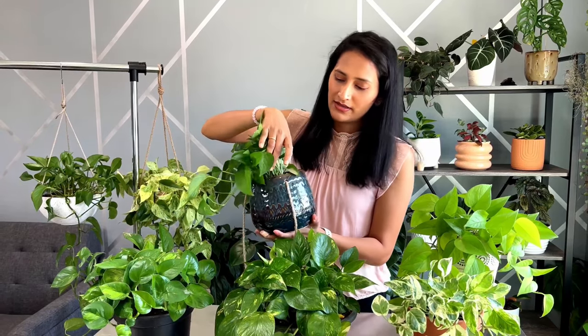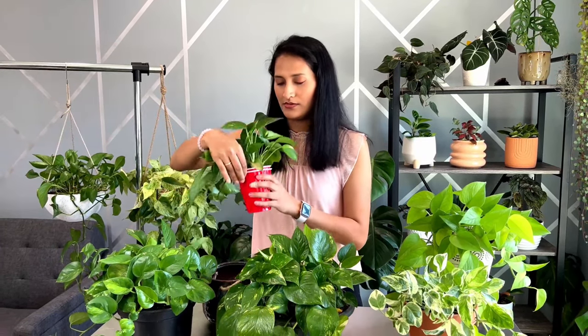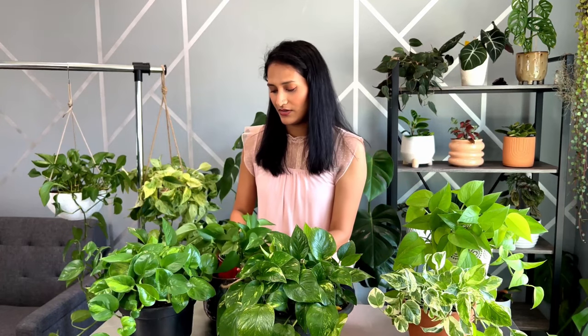I have an example right here. I was propagating these pothos into the soil and I kept them nearby the window. As you can see, this leaf got burned because of the direct sunlight, so make sure they are not exposed to that harsh sunlight in the afternoon.